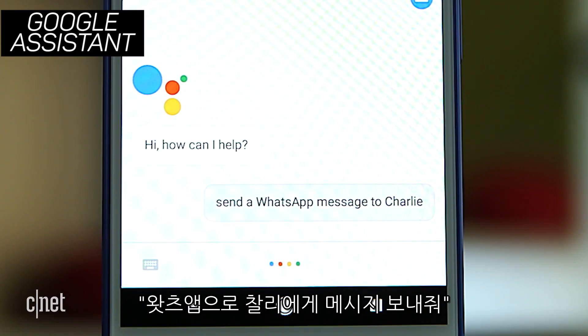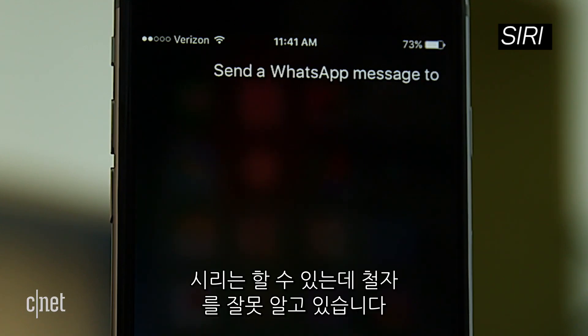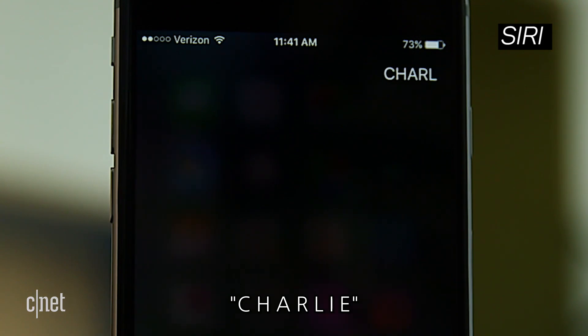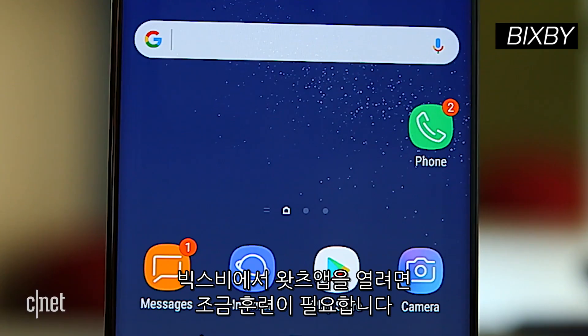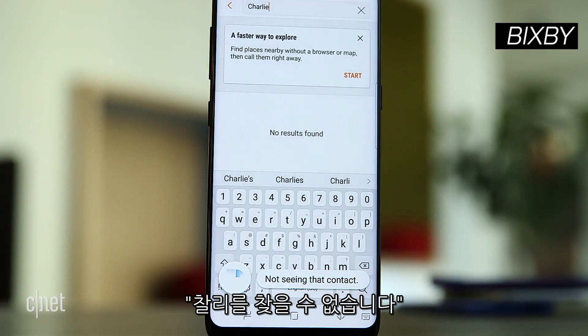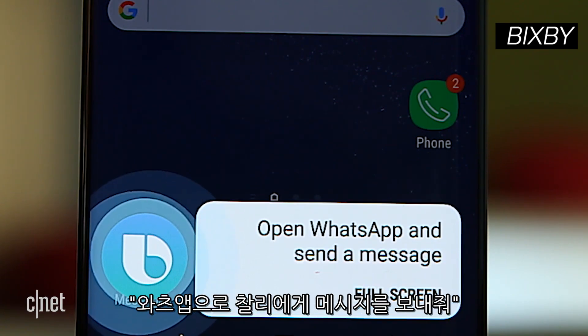Send a WhatsApp message to Charlie. Bixby responds: 'Chat with Charlie. Sure, what's the message?' Siri should handle this, but she's struggling with the spelling. WhatsApp didn't find the contact Charlie — 'Who do you want to send it to? C-H-A-R-L-I-E.' Bixby needs a bit of training to know to open WhatsApp, and if you don't say it in the right way, it will open the default message app. But if you get the phrasing right — 'Open WhatsApp and send a message to Charlie' — it does work.